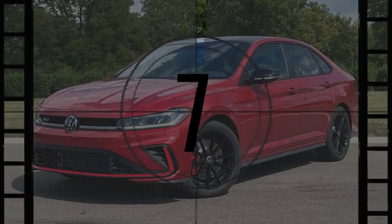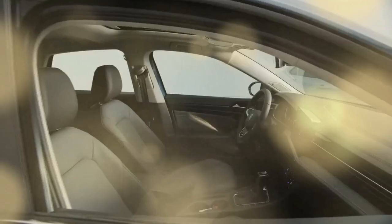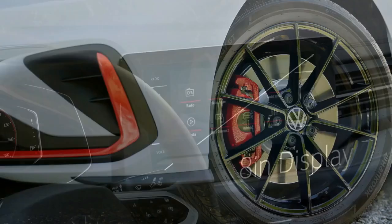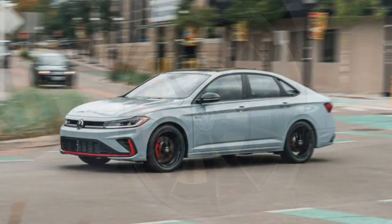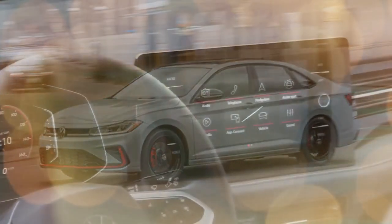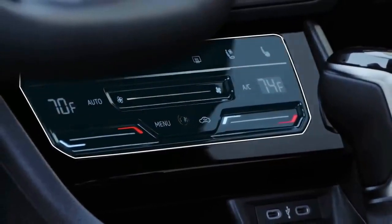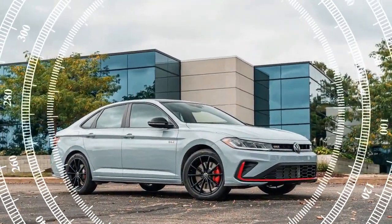On the road, though more time is needed for a full evaluation, our initial experience with the 2025 Jetta was favorable. The familiar 1.5-liter turbocharged four-cylinder engine delivers 158 horsepower and 184 lb-ft of torque, paired with an 8-speed automatic transmission. The engine handled the steep streets of Los Angeles with ease. While the Jetta may not be the most powerful option in its class, its low-end torque gives it a solid boost for city driving. However, performance at higher speeds falls short, making freeway overtakes a bit challenging. Overall, the powertrain is well-suited to most driving scenarios, with smooth, timely shifts from the gearbox.